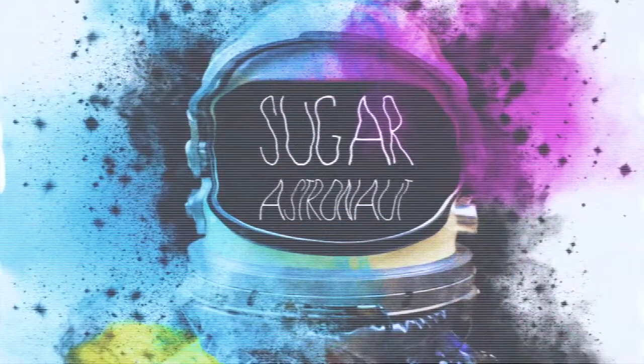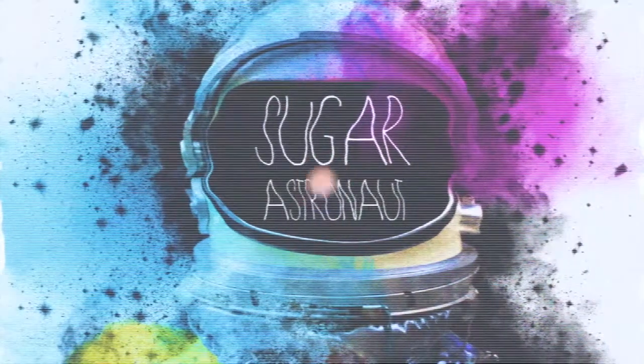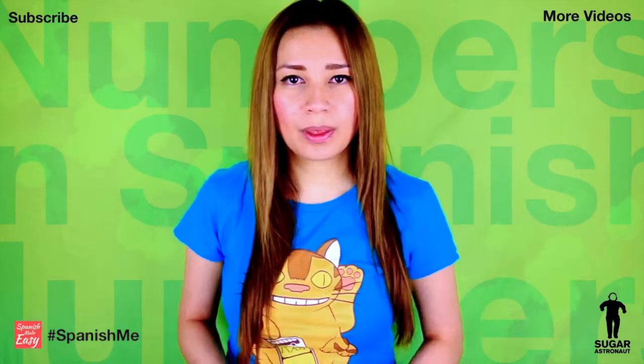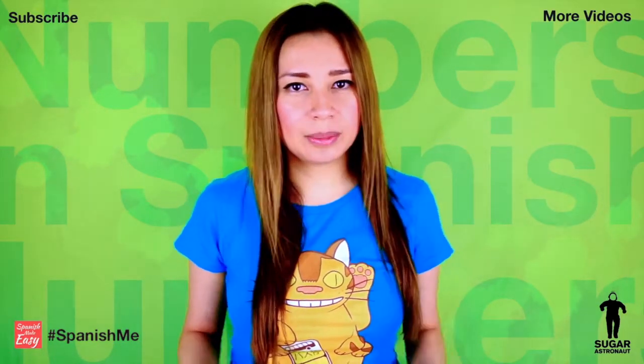More numbers in Spanish. Hello, China Capuch here. In today's lesson, we will learn more numbers in Spanish. We're gonna learn from number 21 to 30. Okay, let's begin.